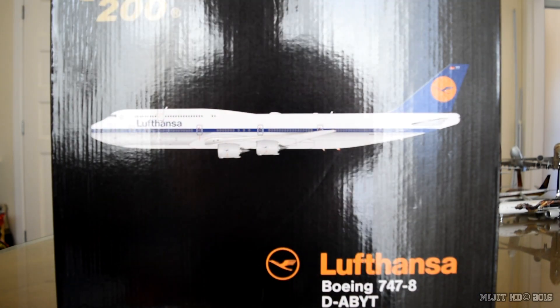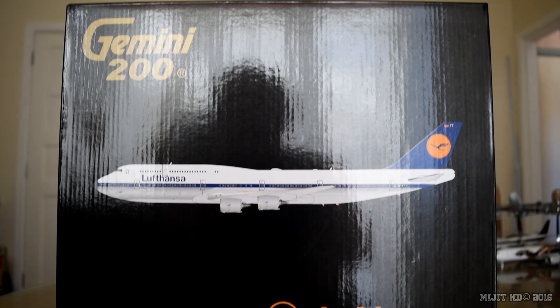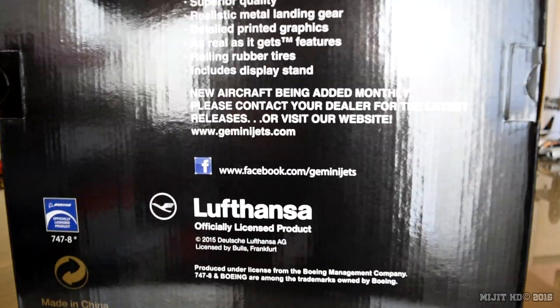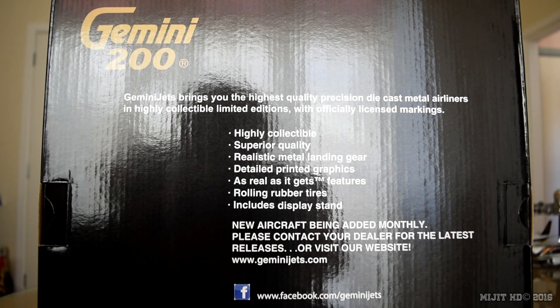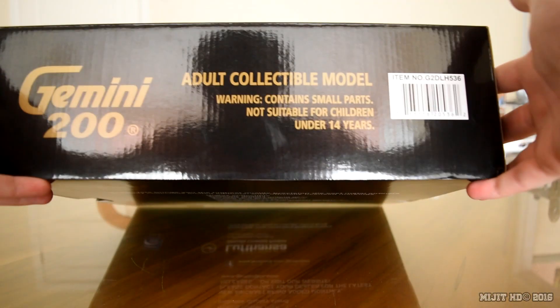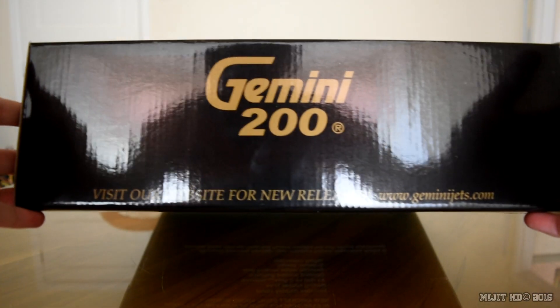Alright, so let's take a look around the box here. We've got Gemini 200, a picture of the aircraft, Lufthansa 747-8, registration D-ABYT, Cologne. One 200 scale die-cast aircraft model. On the back we've got the standard information explaining what the models are about and the licensing. And then we have views of the top, right side, bottom, and left of the box.